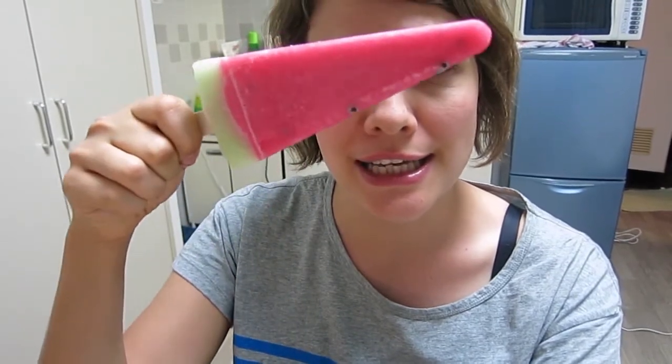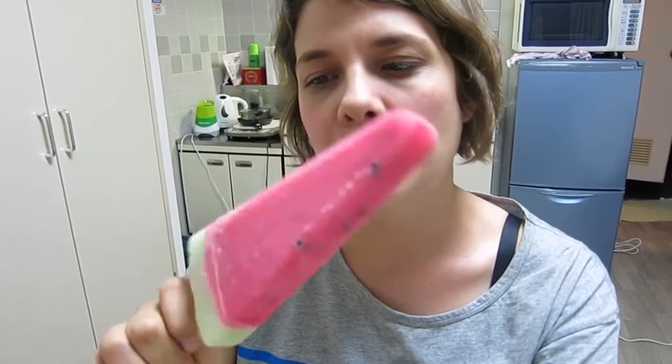The next one is pretty exciting because it's in the shape of a watermelon slice — how cute is that! It has a green bit at the bottom, a red bit at the top, and little black seed-looking things on the inside. It smells really watermelon-y. The texture is lovely too — not really icy and hard, it's soft, more sorbet-like.